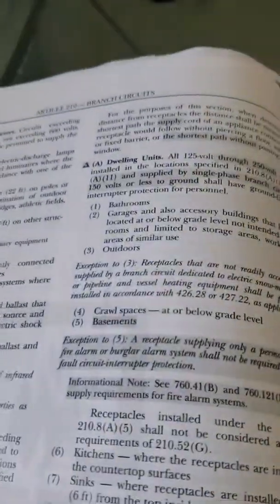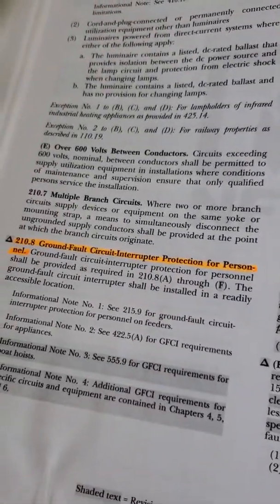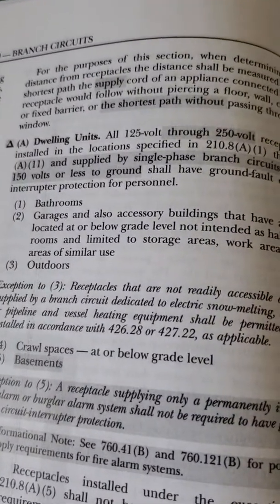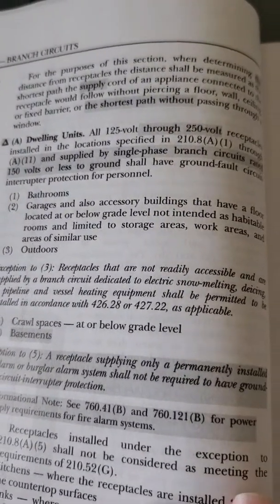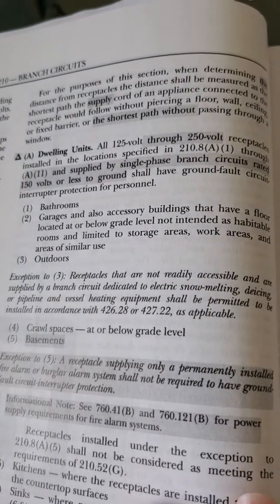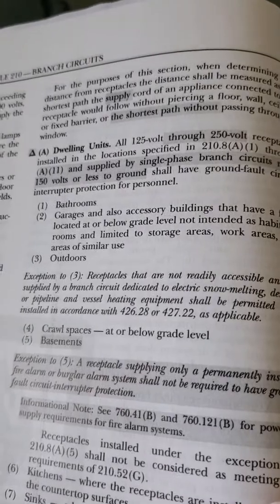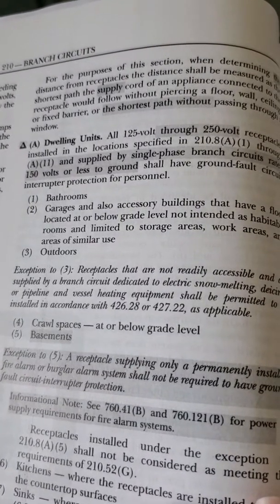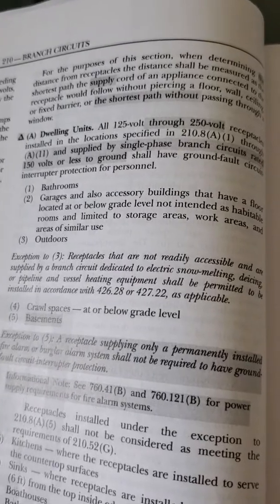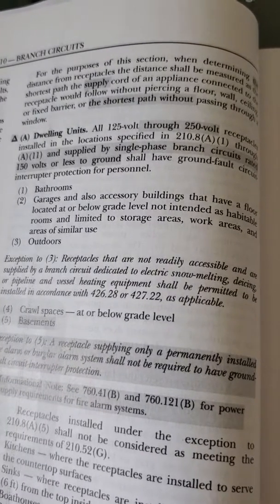Right here, this is section 210.8, which is the ground fault circuit interrupter protection for personnel for dwelling units — all 125 through 250 volt receptacles. The highlighted version is what's new in this code. Number two is garages, which applies to all receptacles being installed in the garage, including all of those NEMA numbers I just listed off.